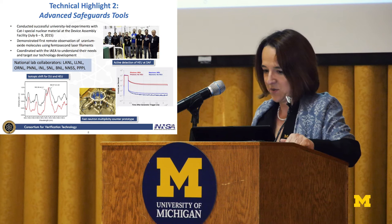This was just this past summer, where we actively interrogated highly-enriched uranium and were able to detect it.